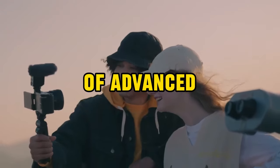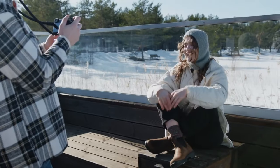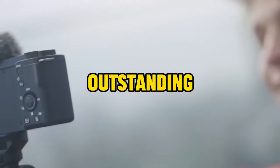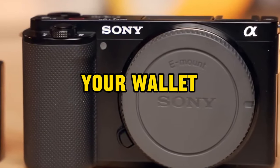These cameras offer a blend of advanced features, portability, and affordability, making them ideal companions for vloggers and travelers alike. In this video, we will delve deeper into 5 outstanding gadgets that promise remarkable performance without straining your wallet.